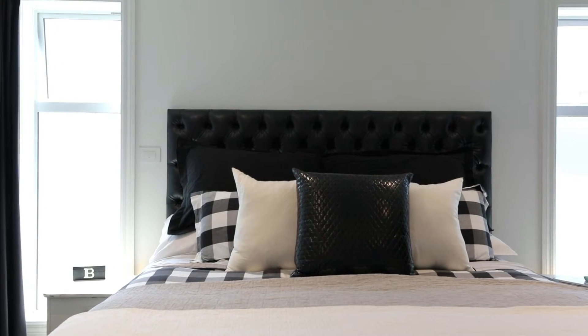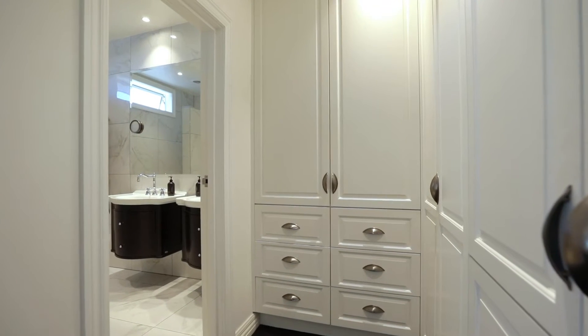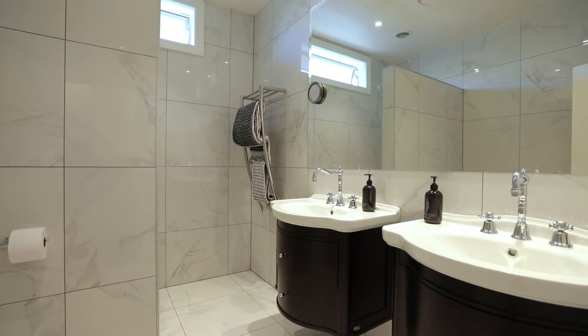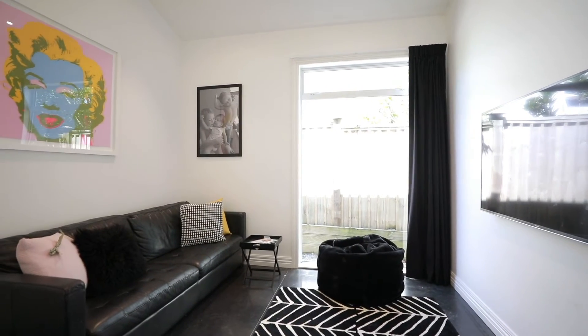The fourth bedroom is the master suite with an abundance of cupboards and walk-through wardrobing to the spacious en suite, complete with his and hers basins and an oversized shower discreetly tucked away. And there's the bonus of an extra room where the kids can hang out and watch what they want to watch.